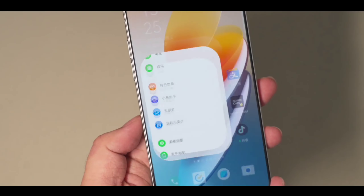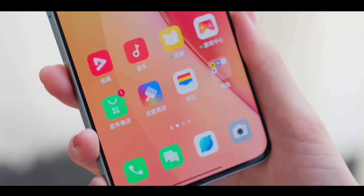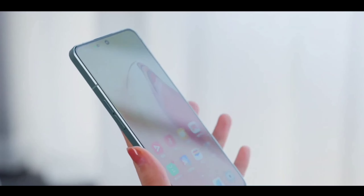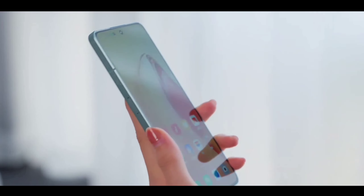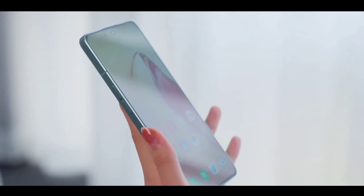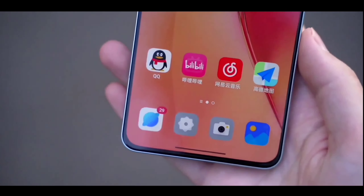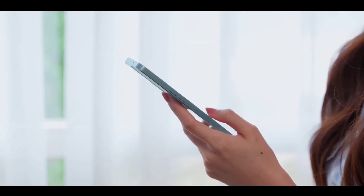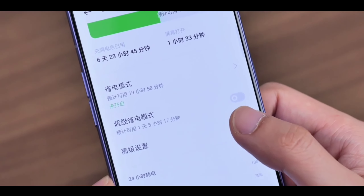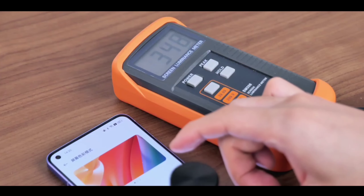Now let's talk about the display. On the front, this phone offers a new flagship display with a new flagship design. You get a 6.7-inch display size with 2K+ resolution, a 120Hz high refresh rate, and a Super AMOLED panel from Samsung. There's an in-display fingerprint scanner and a single punch-hole selfie camera in the top-left corner. The phone also features a dual-side curved edge display, making it very slim.